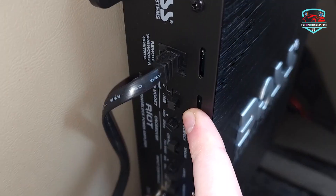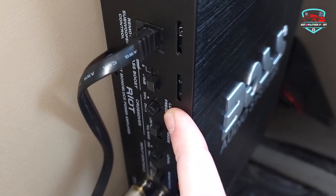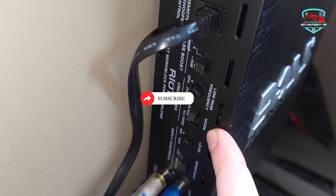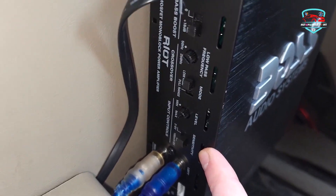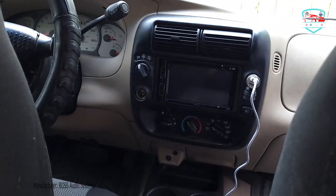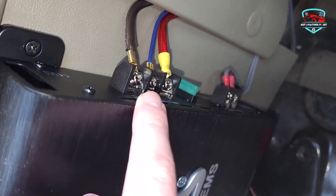It features low and high level inputs — a low level input is measured in voltages, a high level in wattages; both carry the signal from your receiver to your amplifier and speakers. A variable low pass crossover lets you set exact sound specifications for bass frequency reproduction. Switchable bass boost allows you to adjust the low bass within the boost range to your liking. The variable input gain control adjusts the amount of signal coming from your receiver to your amplifier.